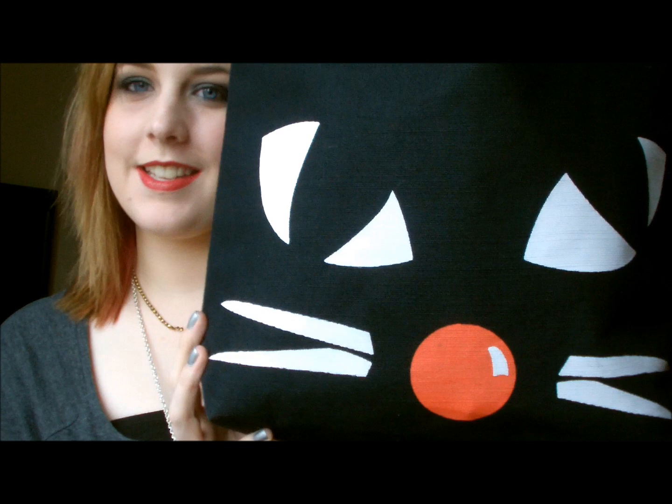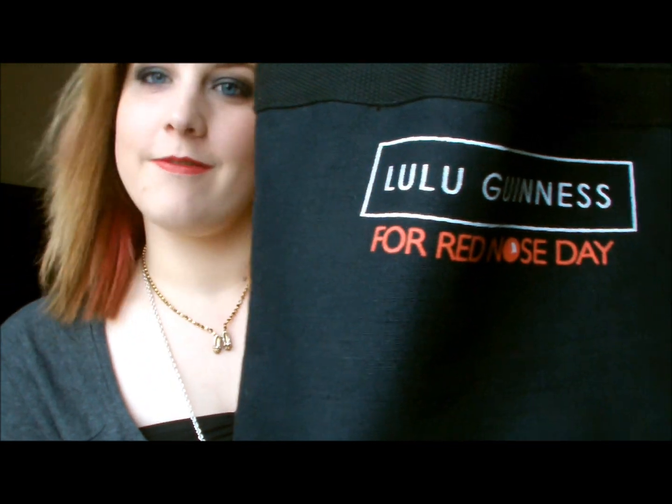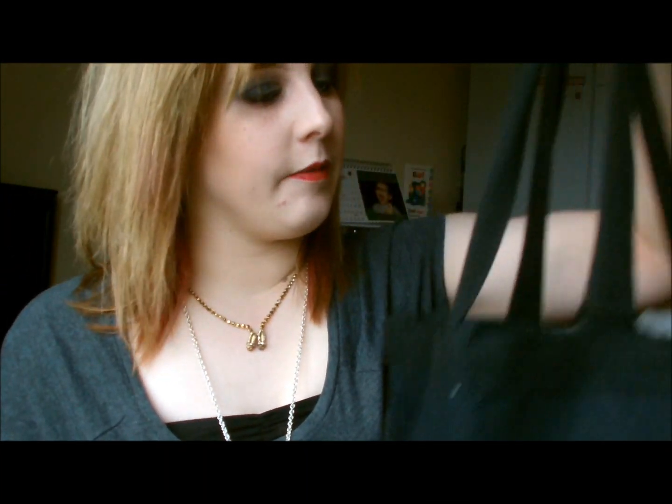Hello! Today I'm going to do a little 'what's in my bag' tag, all updated. I brought the Lulu Guinness Red Nose Day bag the other day — mine's the kitty cat one with the nose, because it's Red Nose Day. And there you go: Lulu Guinness Red Nose Day.